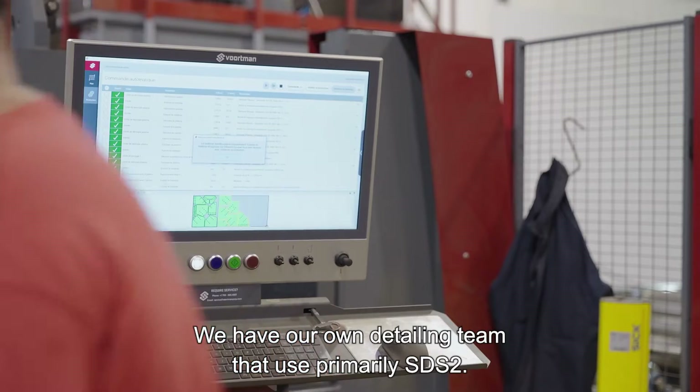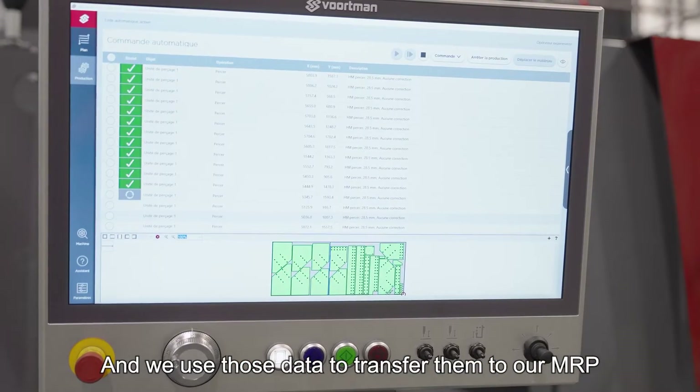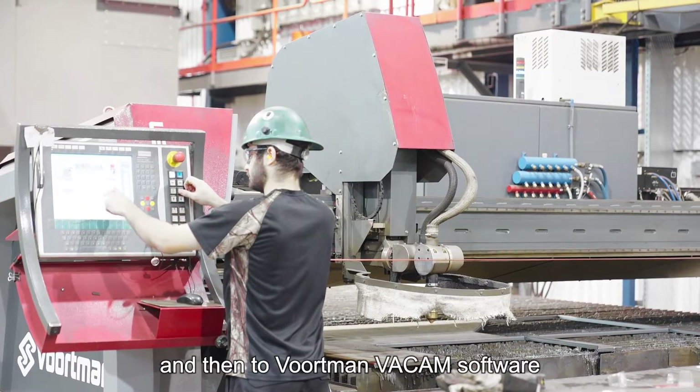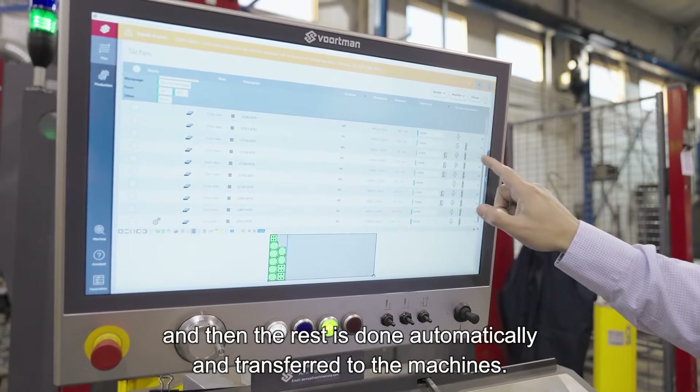We have our own detailing team that uses primarily SDS2, and we use that data to transfer it to our MRP and then to Vortman's Vacam software. The rest is done automatically and transferred to the machines.